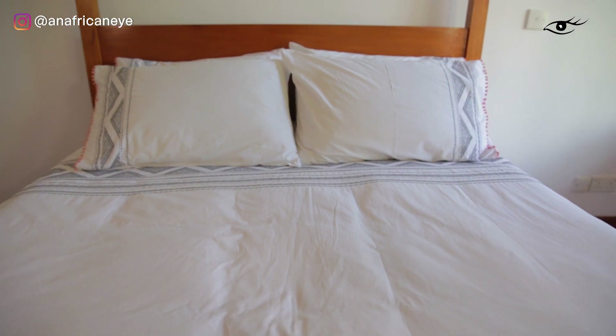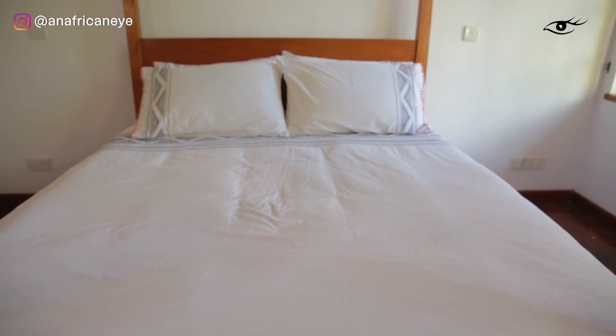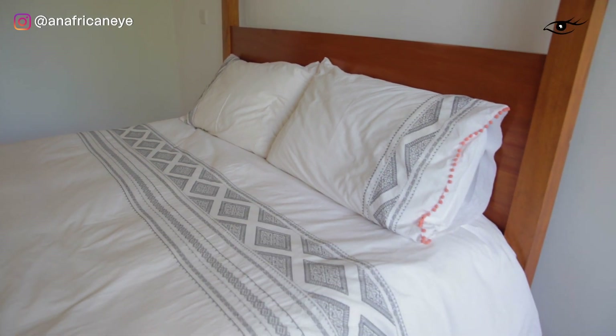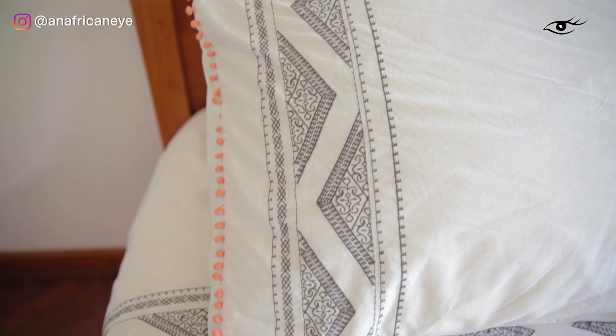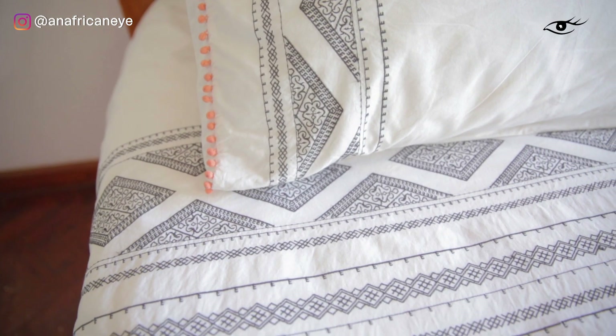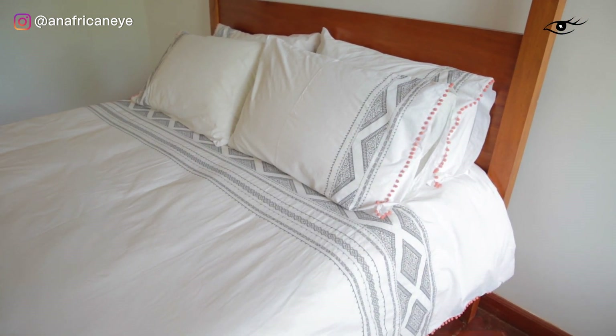In terms of bed linen choices themselves, there's just so much out there. It just depends on your style, your interior style. I kind of like a plain white with maybe a little bit of a pattern because then I can build on top of that. But some people prefer coloured bed linen, they prefer patterns or stripes. Obviously that's just a personal preference.